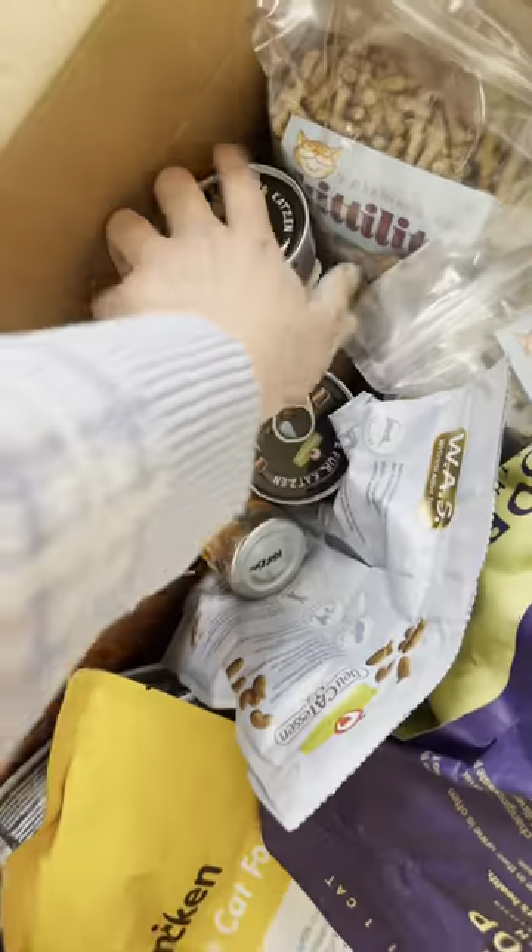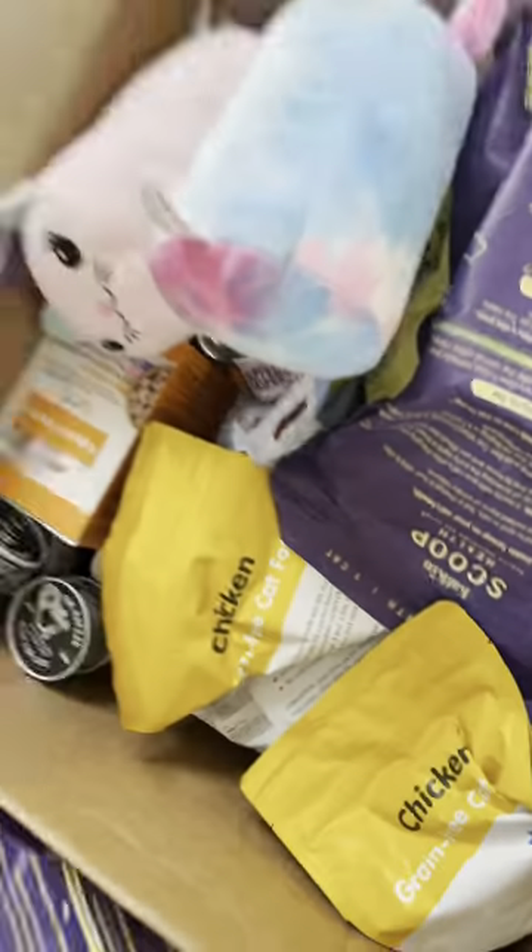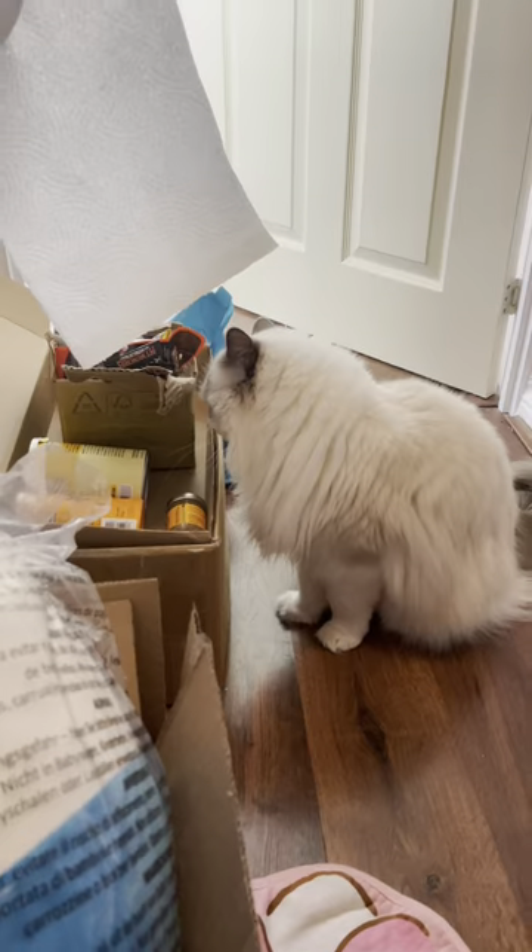Here's all the extras I got them. I had to get the humans some plushies of course, some Blink kitten food, some Nature's Variety adult food and some Chicken Thrive cat food that I saw.